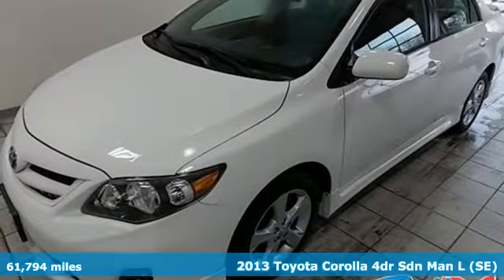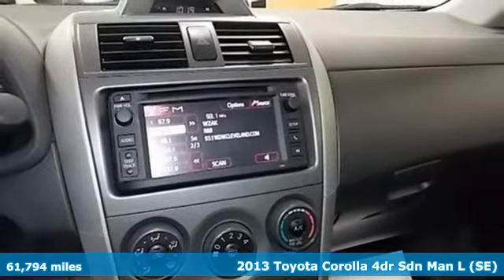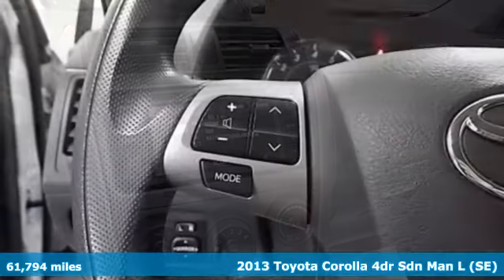It's a 2013 Toyota Corolla. Get an all-access pass to life in a car that doesn't just get you there, it gets you.